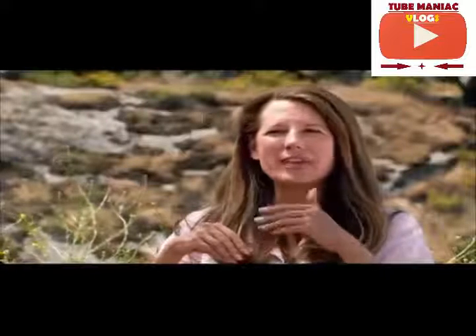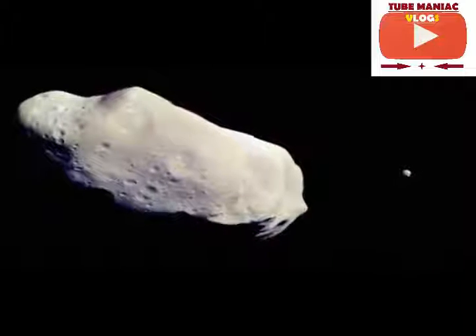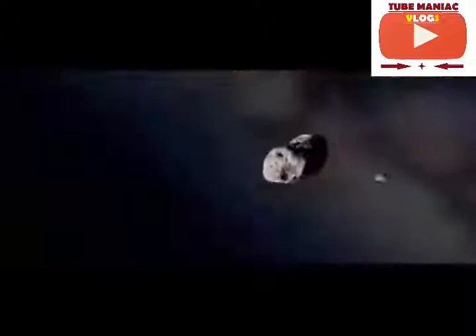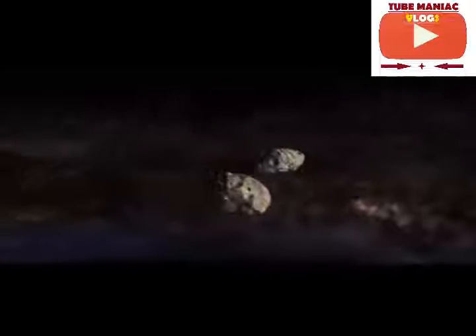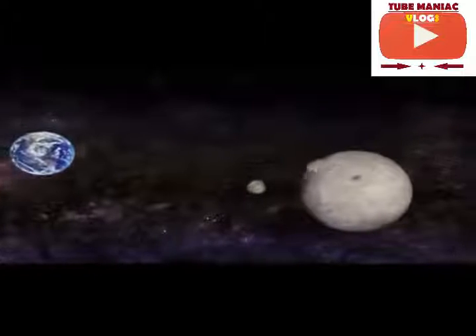But asteroids are surprising us in other ways besides their composition. The Galileo mission on its way to Jupiter went past an asteroid called Ida and discovered that it had a little tiny moon called Dactyl. This was a big surprise, and now we see that that's not so rare an incident. Asteroids do come with their own moons, sometimes several moons. We're also learning that a lot of asteroids are traveling in pairs as binaries, or even with three of them.